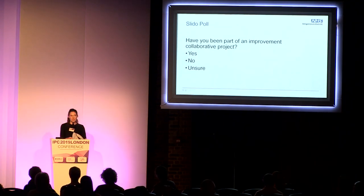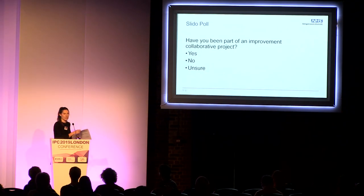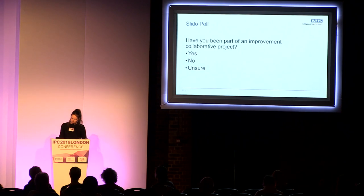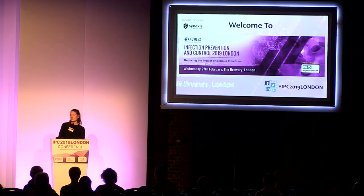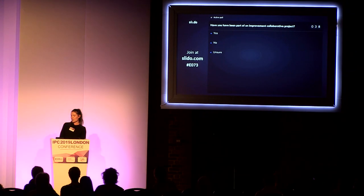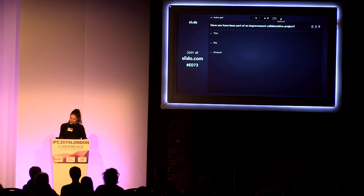We've got 34 responses now. So we have about 50% of the audience that have said yes, they've been part of an improvement collaborative project. No, we've got 32%, and unsure 18%. So half of the audience today have been part of a collaborative project.